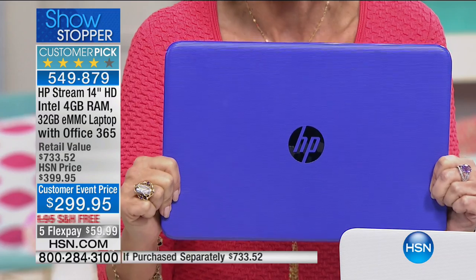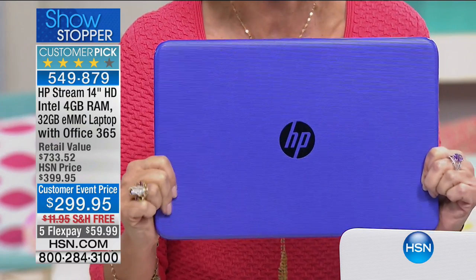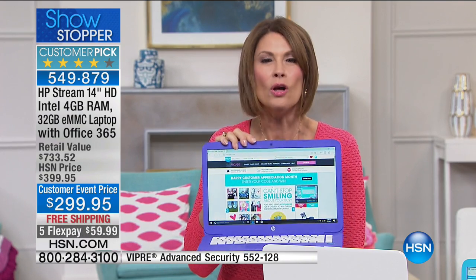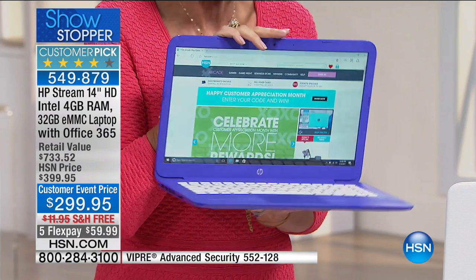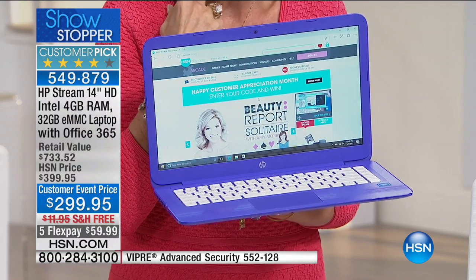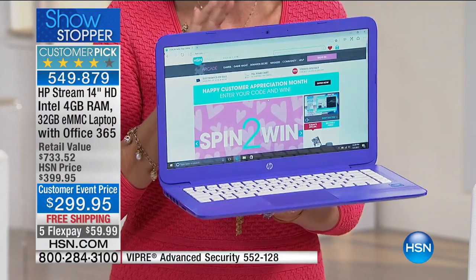You're getting the power you want and the features you need, rather than a bunch of things you never use. Full-size keyboard — everything about it is top quality: HP, Intel, full Windows 10, and Microsoft Office for one entire year. Our retail value on this is over $730, and we're saving you $100, with free shipping and handling and five flex payments.